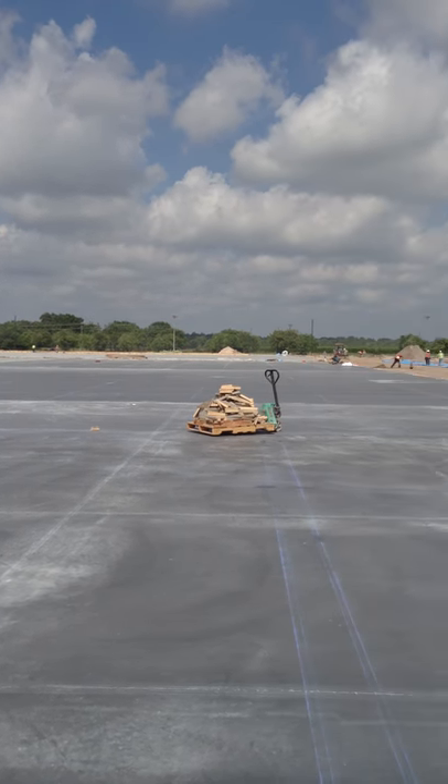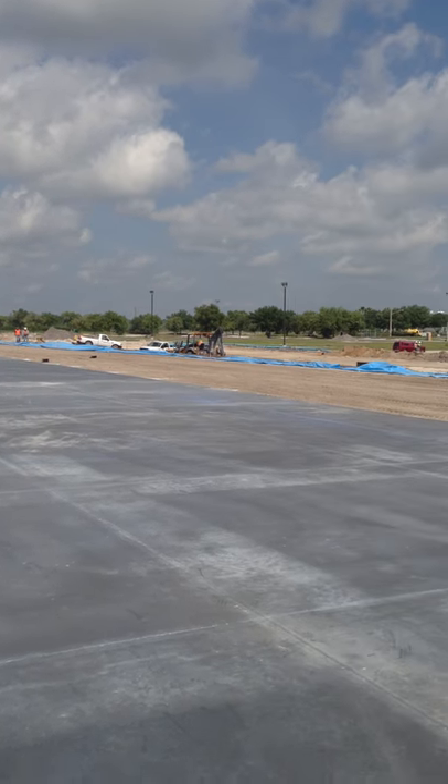They're almost completely done with the pour. They only have one small strip section to go.